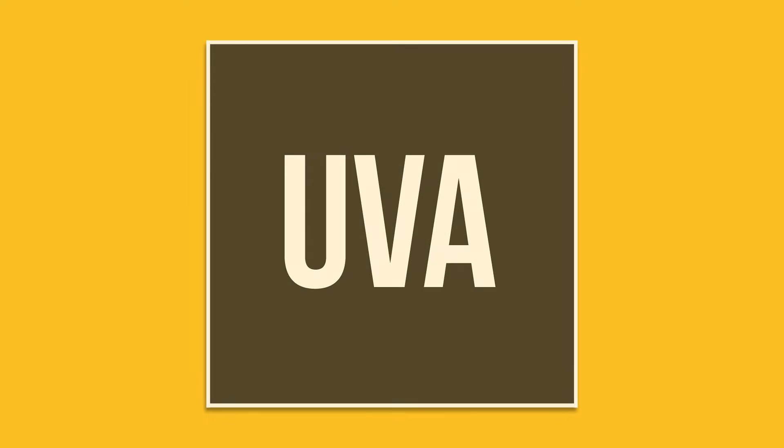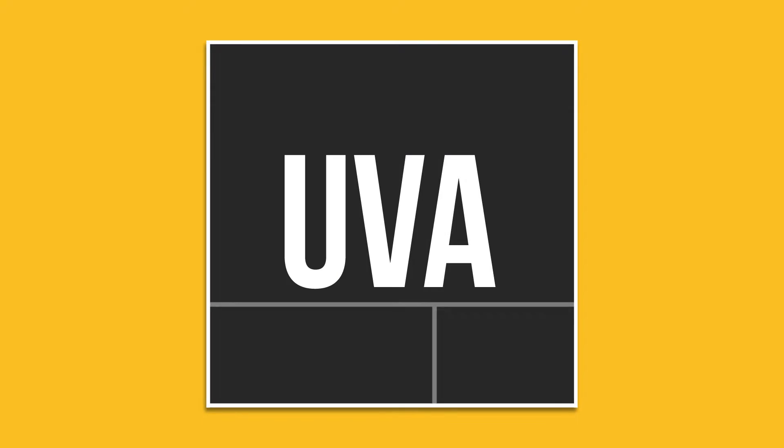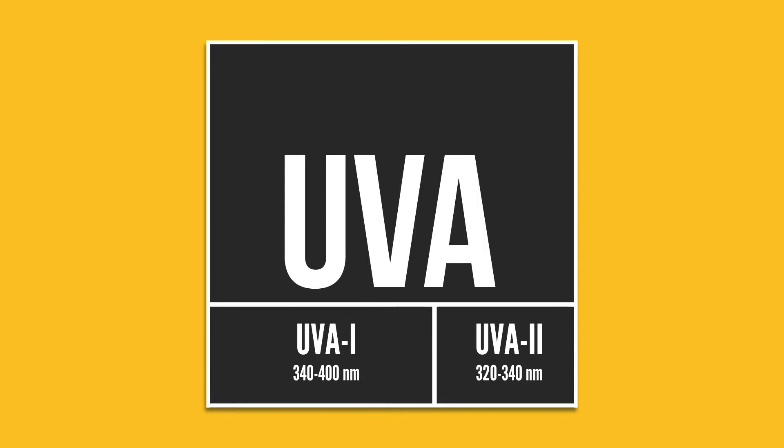But UVB isn't the only kind of UV that can damage your skin. Today, we're going to talk about another type of radiation, UVA, which is further broken down into UVA1 and UVA2.